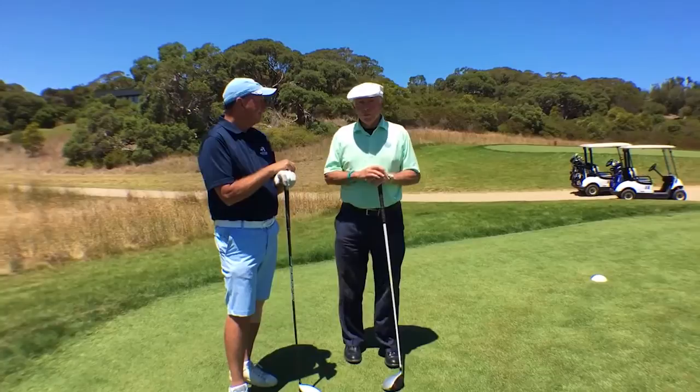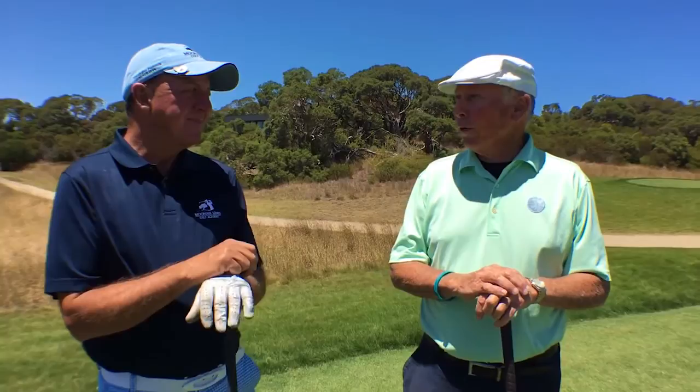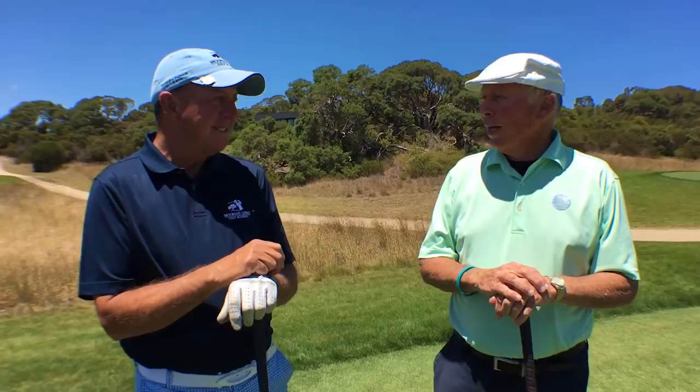I'm here with Mr. Phil Bolton at Moonah Links Golf Course, the original home for Golf Australia. You're the head teaching professional here at the Moonah Links Golf Academy. You've got a fantastic facility that was initially designed for the Australian Institute of Sport, and they were here for a number of years. It's great coming here every day — home away from home.